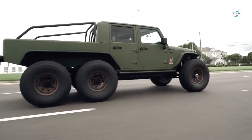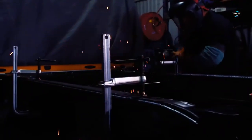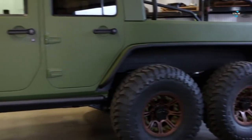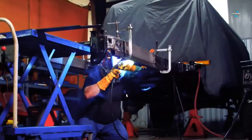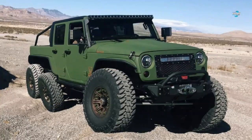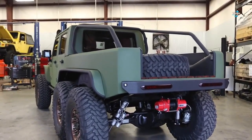Set to cost over $200,000, Bruiser Conversions built this 6x6 pickup truck on a client's request. The super truck comes with six 40-inch tires mounted on 17-inch beadlock wheels and adjustable track bars. This awesome vehicle was Bruiser's first 6x6 pickup truck, and we hope to see a lot more in the future.